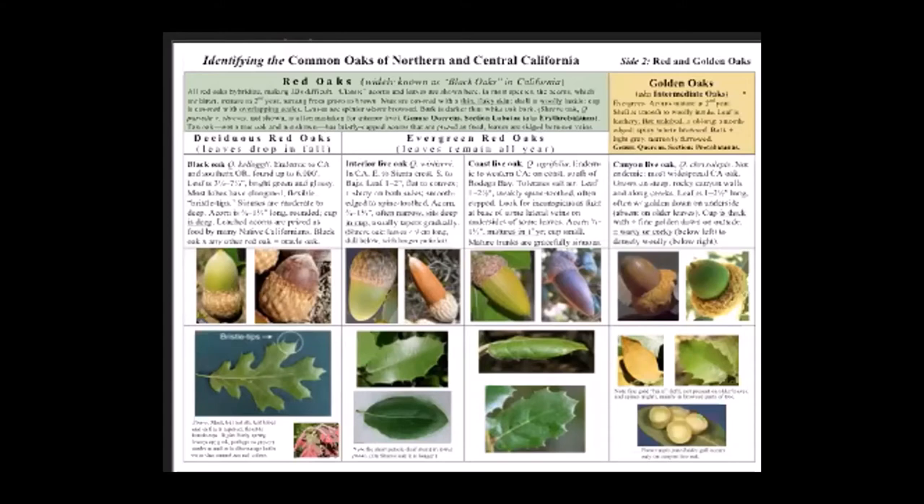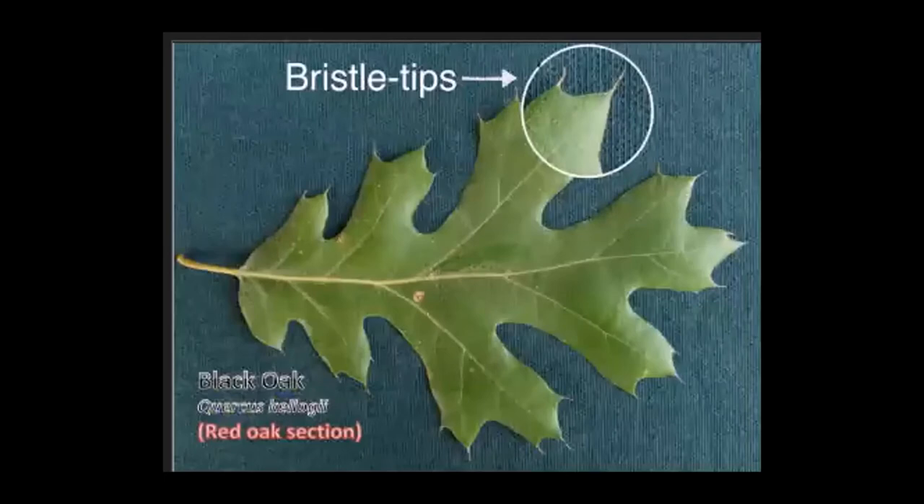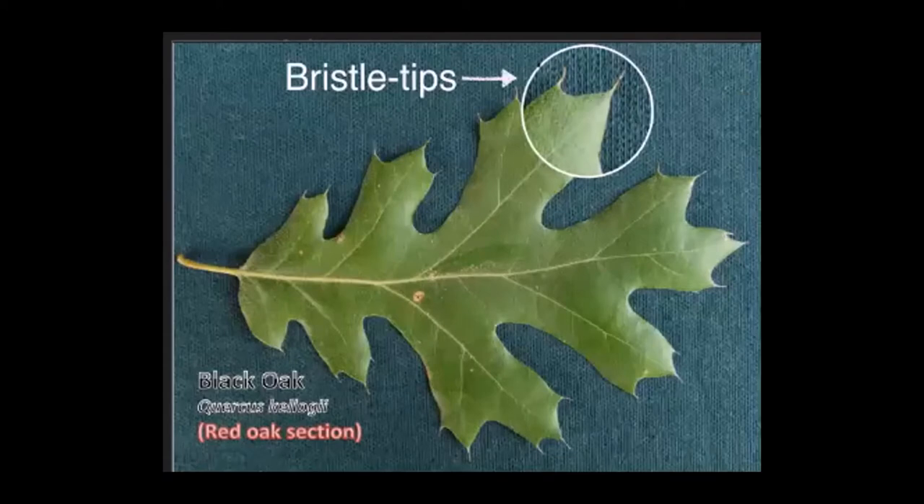My next goal is to give you tips about valley, blue, and Oregon oaks, but first a couple of tips for some of the red oaks. Black oak — which is confusingly a red oak — is the only California oak whose leaves have long, fine, and somewhat flexible bristle tips at the ends of the lobes. These bristle tips are a 100% reliable clue as to what oak species you're looking at.